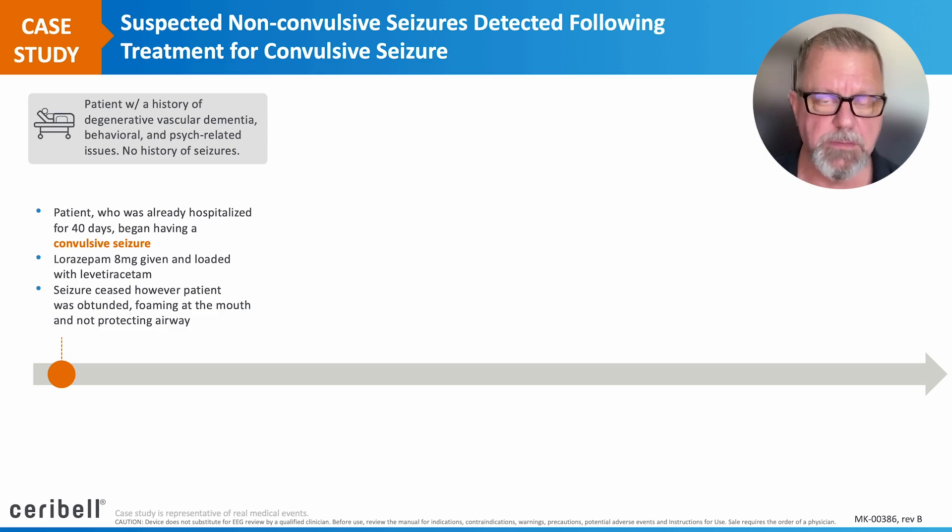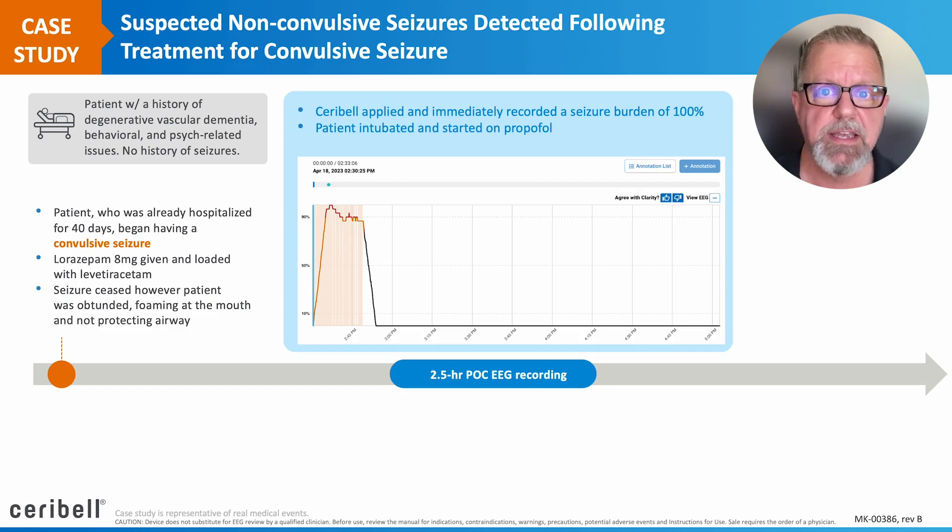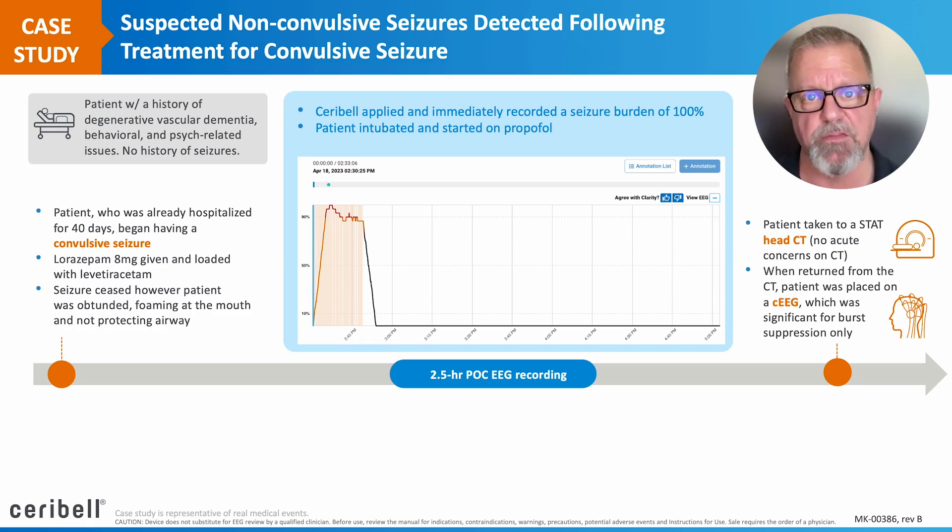The patient, however, remained obtunded and began foaming at the mouth. Cerebral was placed and immediately registered 100% seizure burden. The patient was intubated for continued airway protection and started on propofol. He was sent for a CT scan showing no obvious acute lesions or bleeds, brought back, placed on continuous EEG, and found to be in burst suppression.